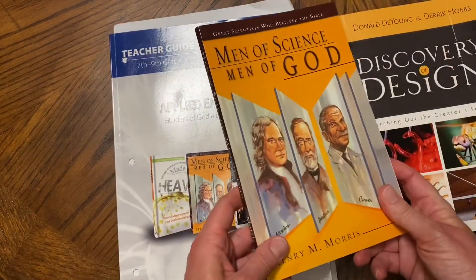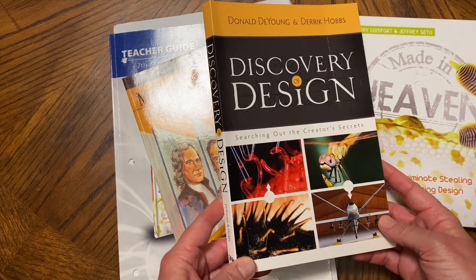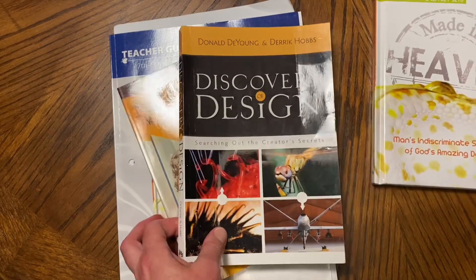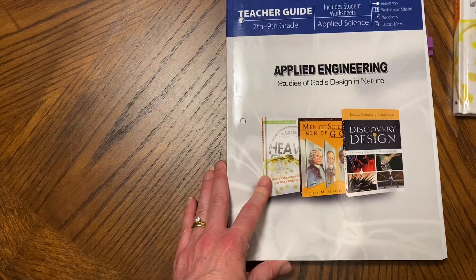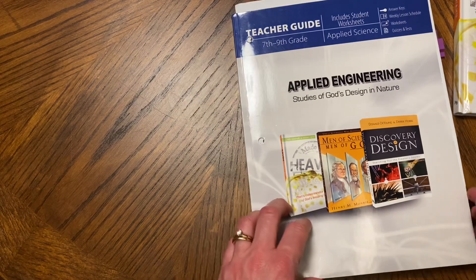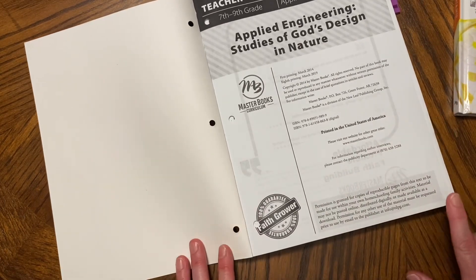These are the books included: Men of Science, Men of God; Discovering Design; Searching Out the Creator's Secrets; and Made in Heaven. Let's look inside this, and as we go along I'll share a look inside these books also. This says it's the teacher's guide, but it does include the student worksheets and the answer key and all that.